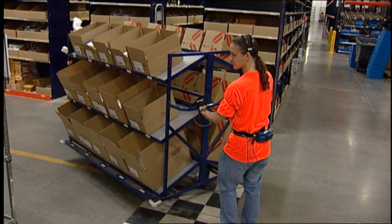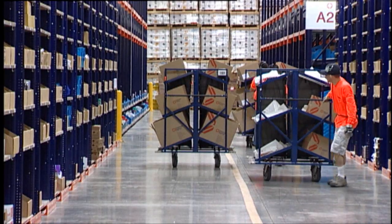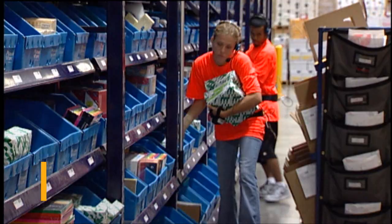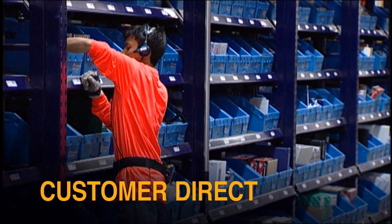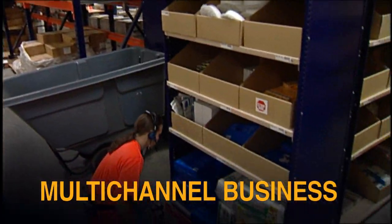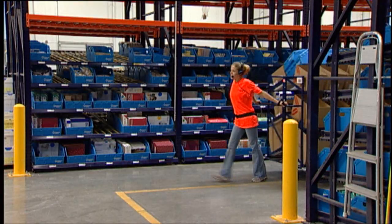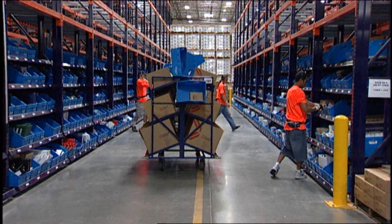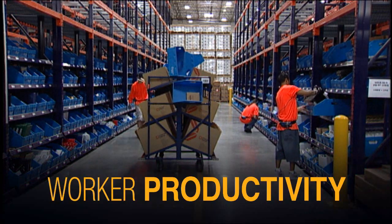It's modular, flexible, and scalable. That's why piece pick operations that process orders for retail, wholesale, customer direct, and multi-channel businesses are implementing the pick cart system. This solution is a process improvement that supports gains in worker productivity.